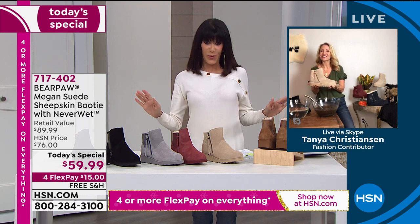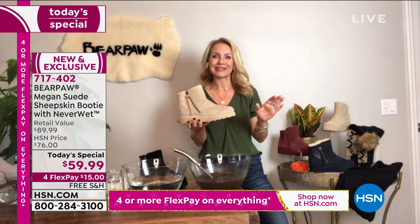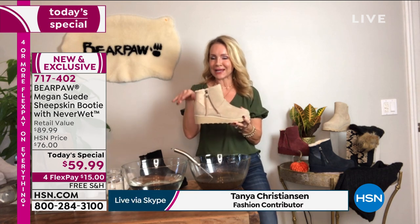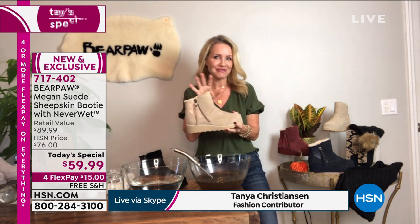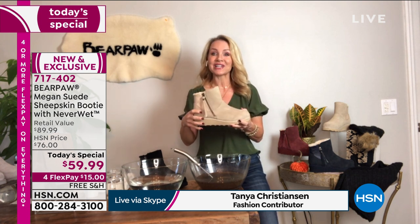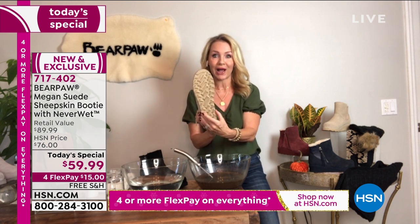I am obsessed with her — she is such a treat. Now, you know whenever we do our Today's Specials, we always go above and beyond — a little detail in the back, a little pom-pom in the front, something fantastic. This is the very first time for a couple of reasons.